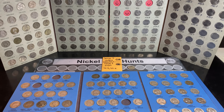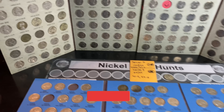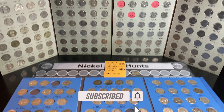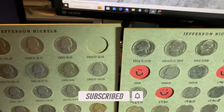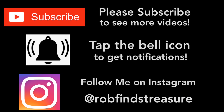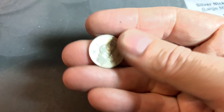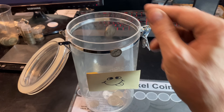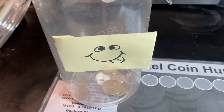Hopefully you enjoyed this two-box hunt. If you did, I'd appreciate that thumbs up. And as always everyone, happy hunting and thanks for watching. It's been a slow start for silver on the year, but any silver makes the Silver Jar happy.